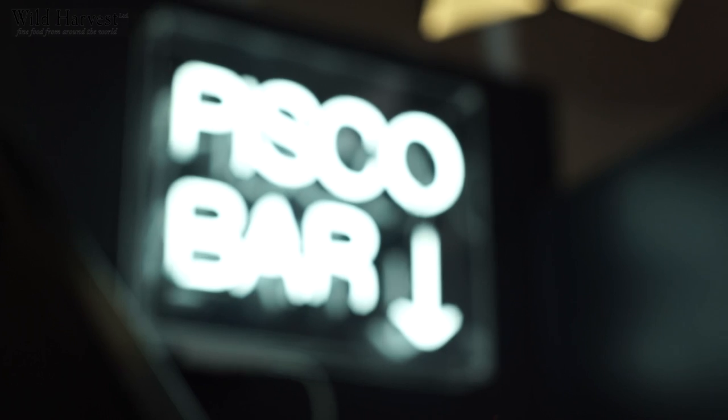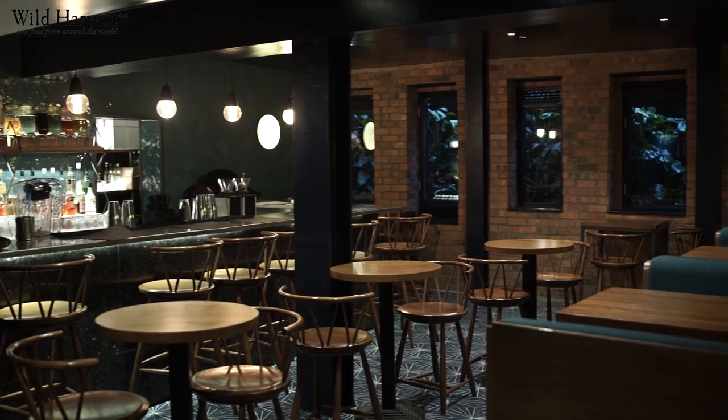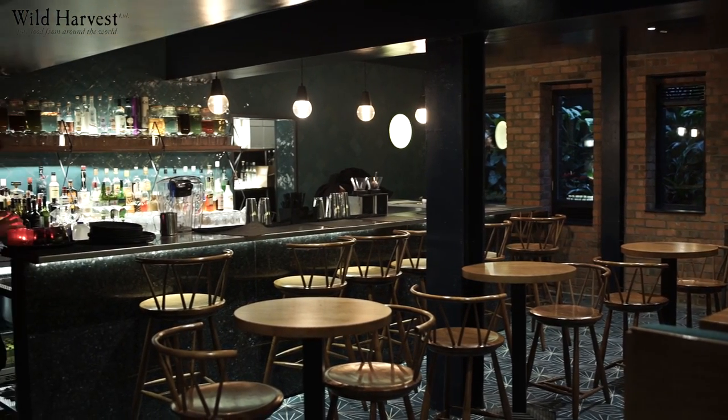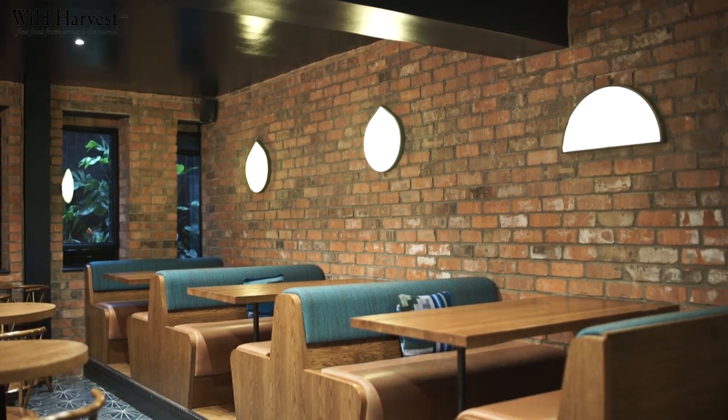For that reason we also have a piqueo bar, which translates into Spanish as sort of tapas. So people can just come down, have a drink, have a pisco sour, have a quick snack, a quick bite, and go basically.